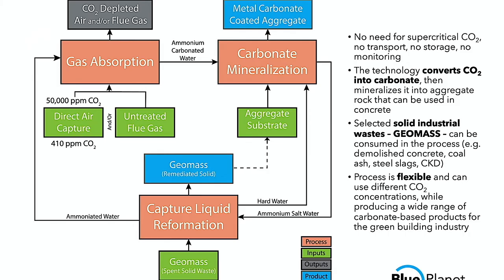Our capture solution is basically exposed to this geomass — our term for rock waste or industrial waste materials that contain alkalinity. This is combined with the carbon to form the mineral, and we also mitigate certain industrial waste in our process. For example, fly ash, cement kiln dust, or demolished recycled concrete are all geomasses that we take into that process.